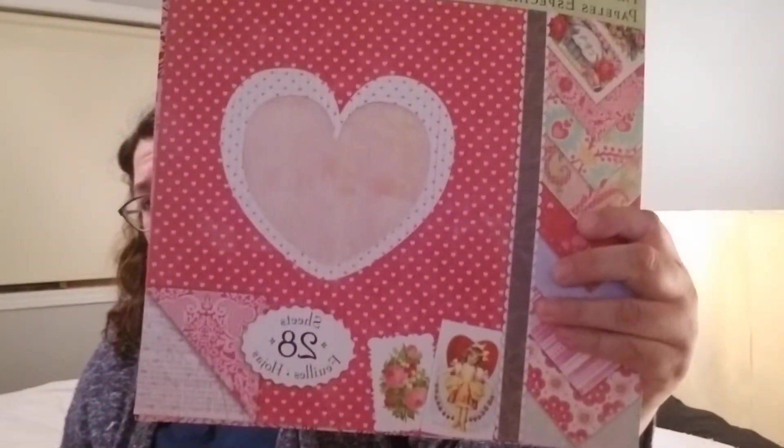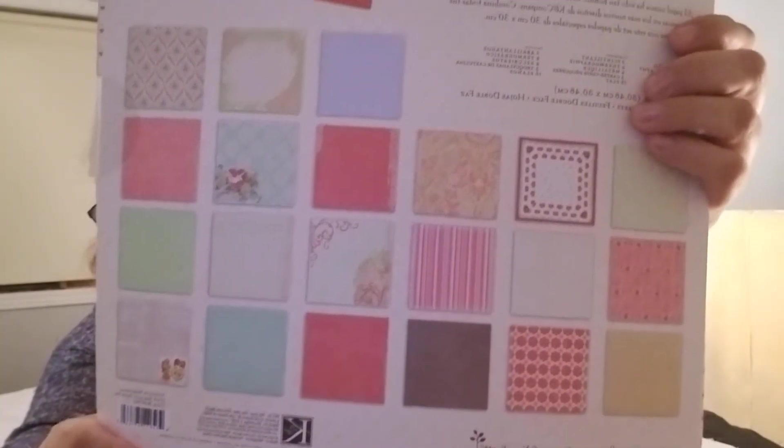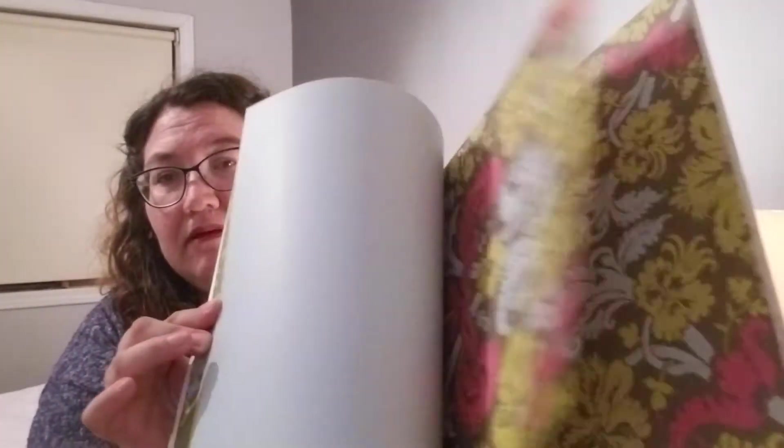It looks like there are two paper pads, maybe parts of a paper pad. It's the same one and it looks like I got the rest of it. These are the papers that should be there, and it's really cute. I got an empty kit — maybe there were supposed to be more inside, but I just got an empty package. That's not very good. And I got this paper pad. It's double-sided with big designs. It's really pretty.